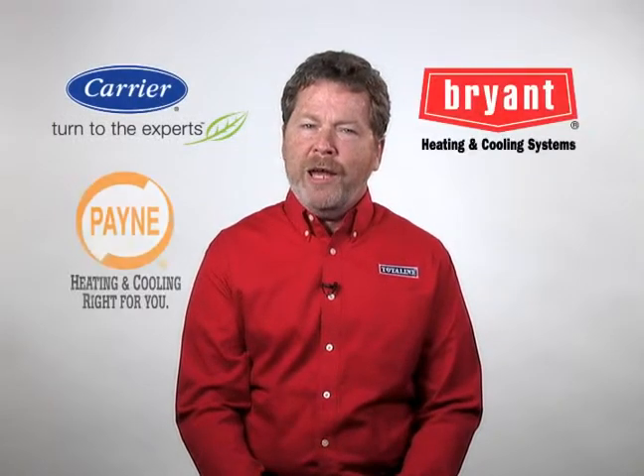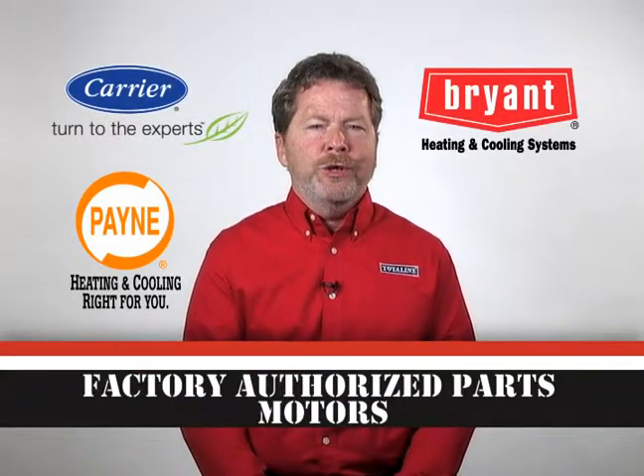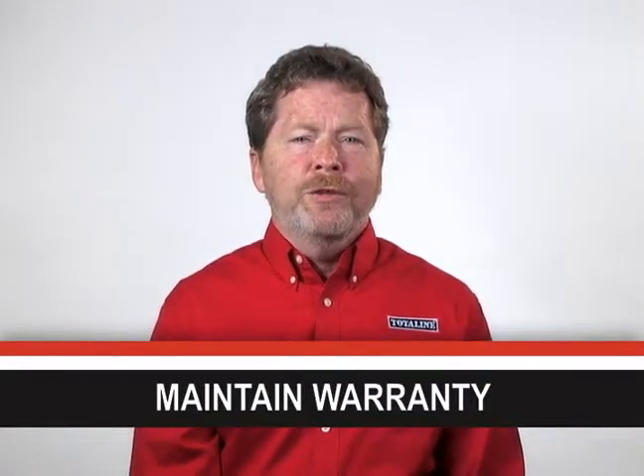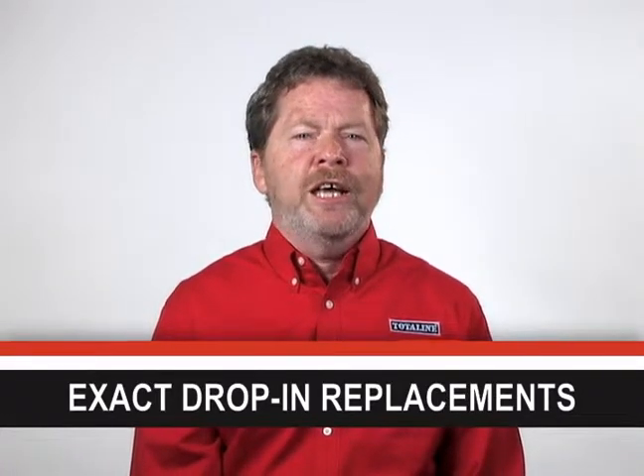Replacing the motor in a Carrier, Bryant, or Payne unit? Then you're going to want a factory authorized motor. They're UL certified and they maintain the original equipment warranty. But even better, they're quick and easy to install because they're exact drop-in replacements, and they're quick and easy to find at your TotalLine sales center.